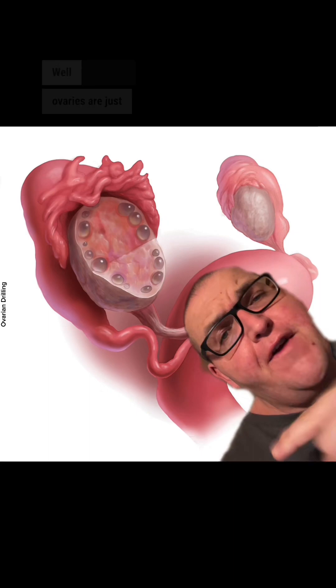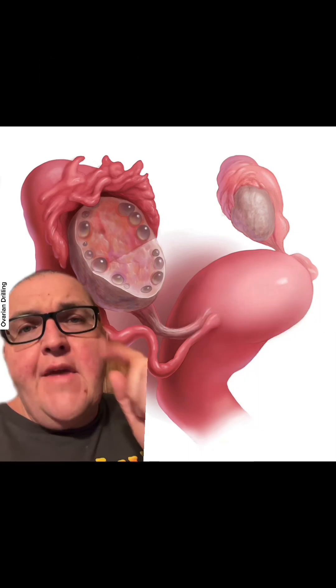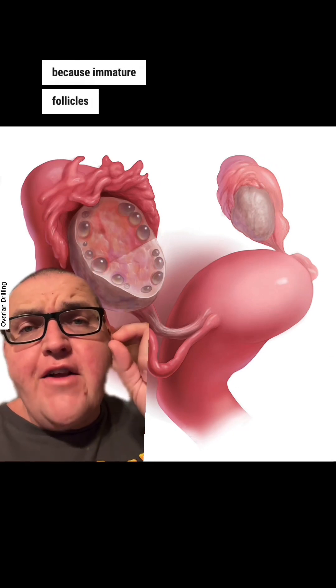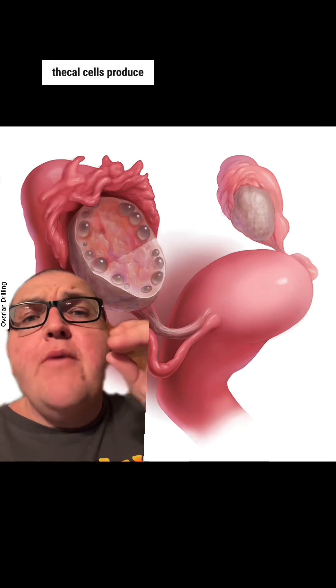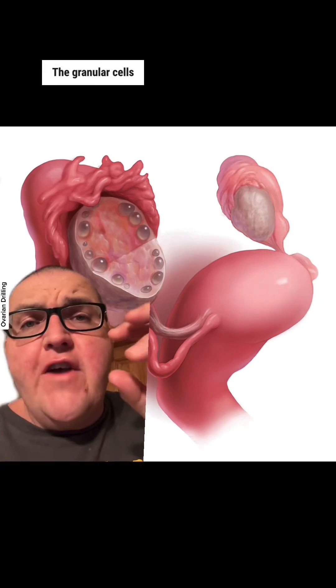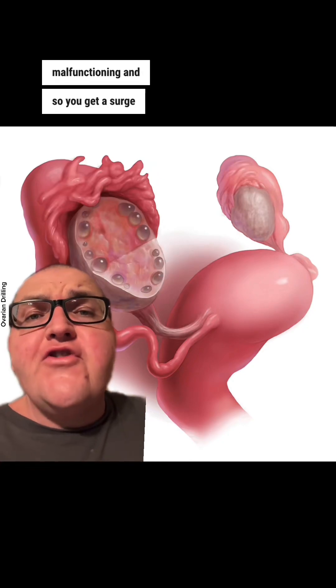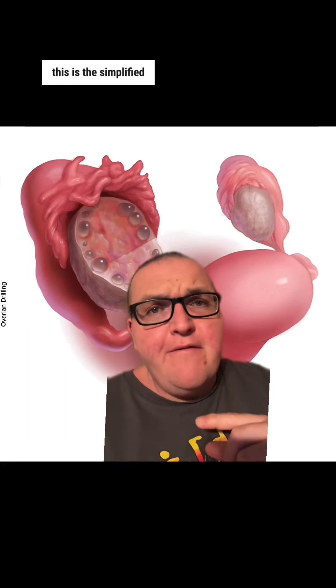Ovaries are just fancier testicles and they actually make estrogen and testosterone. That's especially true when they start to get these little immature follicles, because immature follicles have fecal cells in them. And the fecal cells produce testosterone. The granular cells that are normally there to convert it to estrogen are malfunctioning. And so you get a surge of male hormones. Please know that this is the simplified version of this.